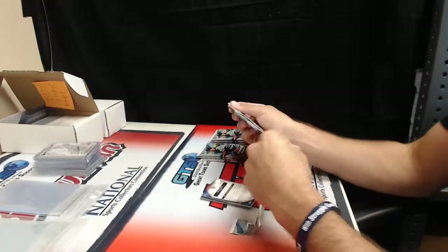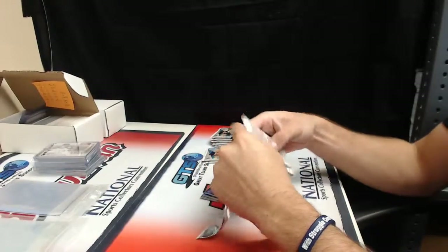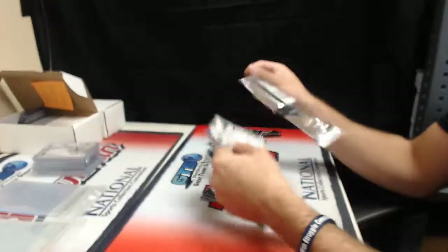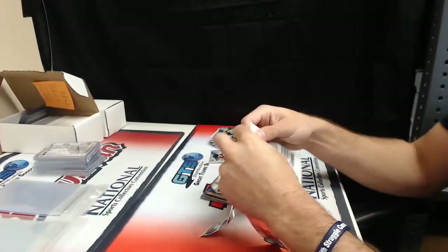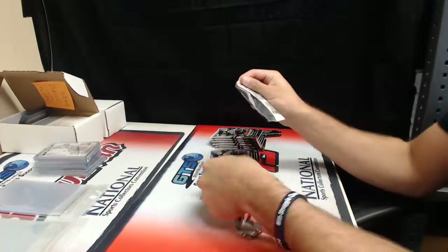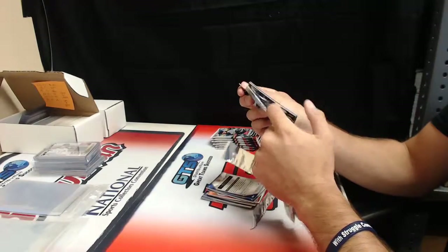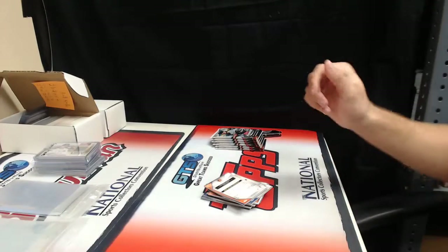I've pulled some pretty good stuff out of here already, just to let you know — Chris Bryant, Otto, a redemption, two Frank Robinson, a Ken Griffey Jr. Our cases have been pretty freaking solid if you ask me.